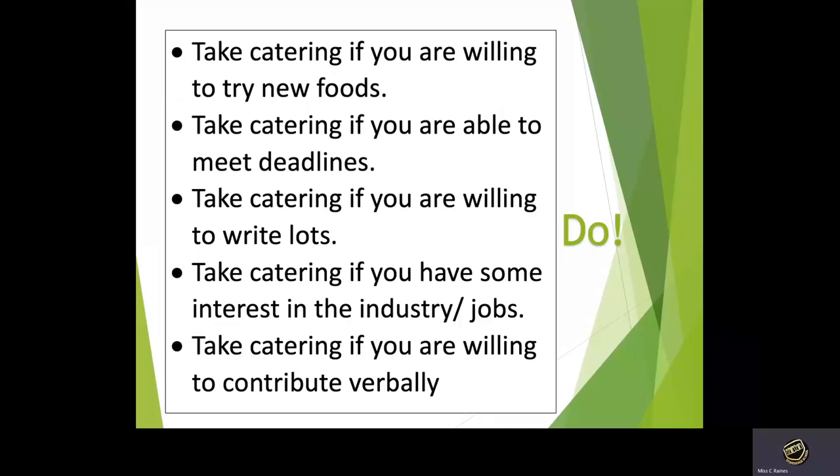Do take catering if you're willing to try new foods, if you're able to meet deadlines, if you're willing to do plenty of writing, if you have some interest in the industry or jobs, and if you're willing to contribute to class verbally.